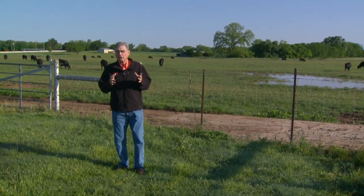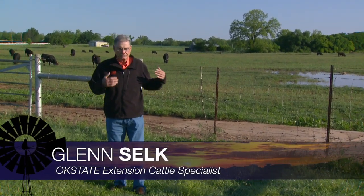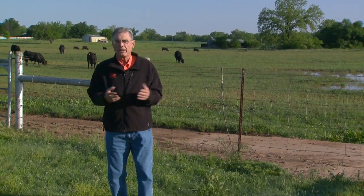Many Oklahoma pastures are very, very wet. After the wet winter and a lot of rain this spring, in many cases there's standing water out in the pastures.